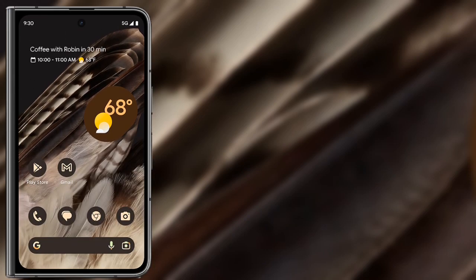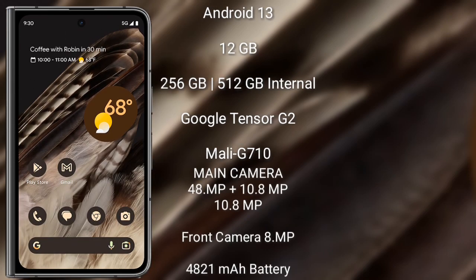The Google Pixel Fold runs on Android 13. It comes with 12GB RAM and 256GB or 512GB internal storage, a Google Tensor G2 processor, and Mali G710 GPU. The Pixel Fold features a rear triple camera setup: 48 megapixel plus 10.8 megapixel plus 10.8 megapixel, and an 8 megapixel front camera. It has a 4821mAh battery with 18-watt fast charging support.